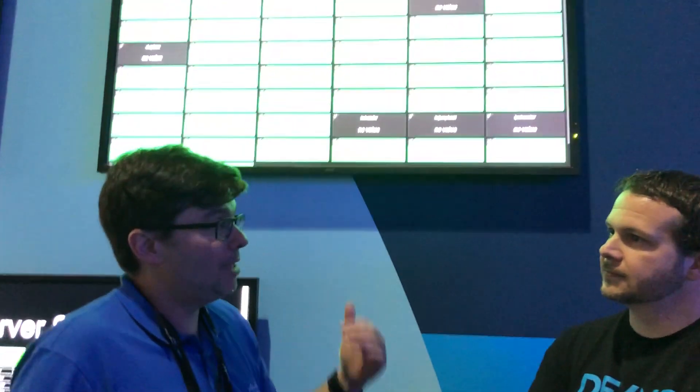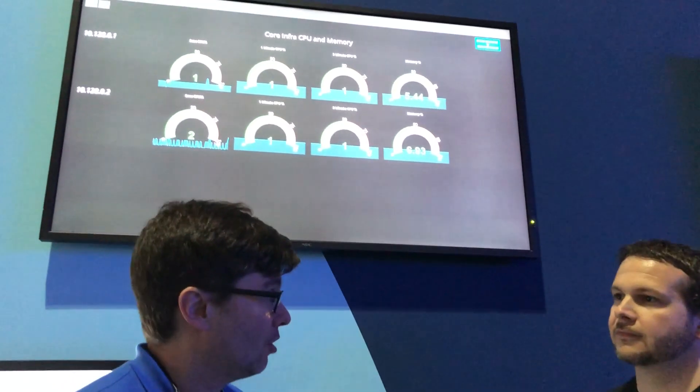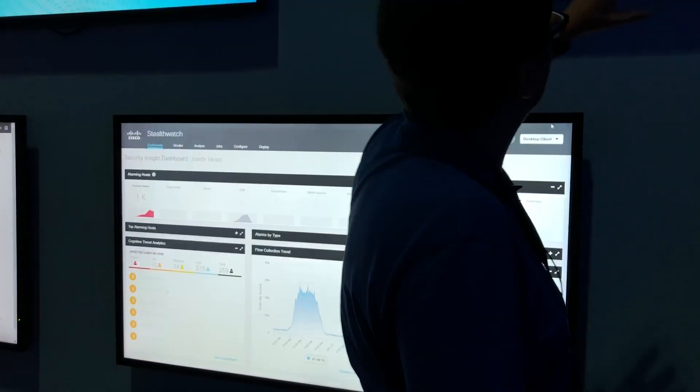We've been doing this a few years now and we find that you cannot build a network like this. We have about 500 wired devices without automation. You can't not only provision it, you can't monitor it. What we've done is use a lot of the APIs we have in applications like Prime Infrastructure, Prime Network Registrar, and CMX to be able to gather statistics out of the network so that we can help our operations team.